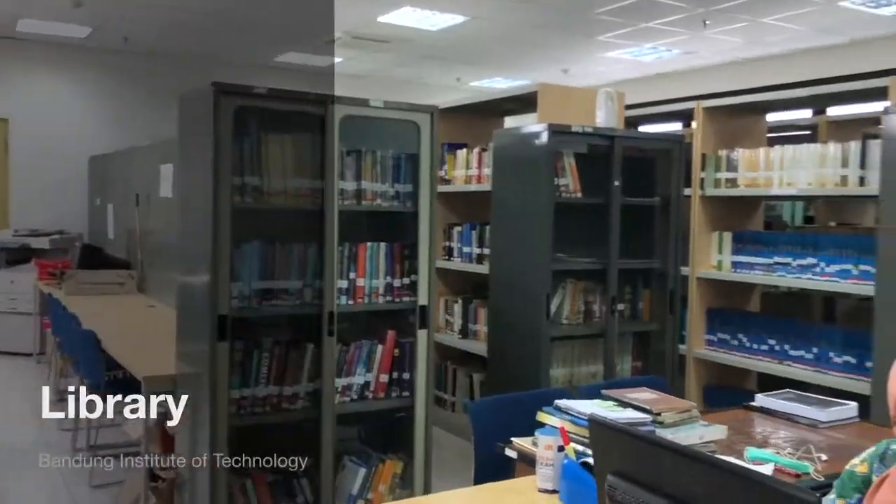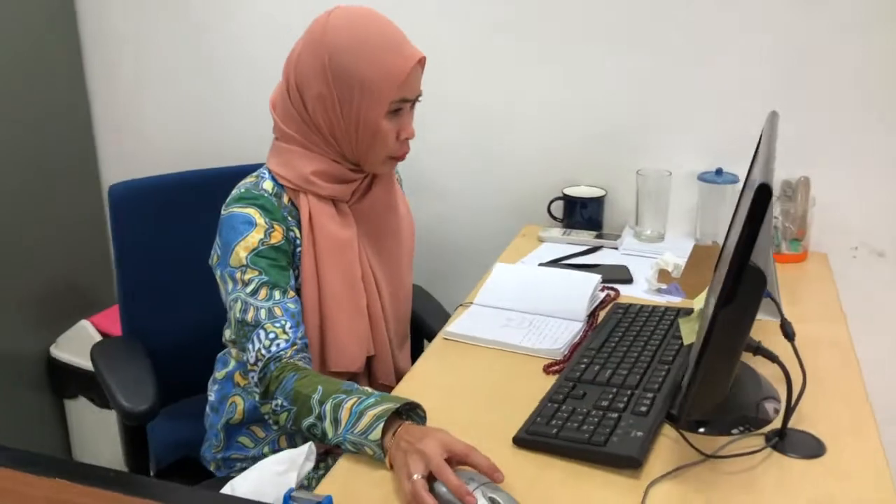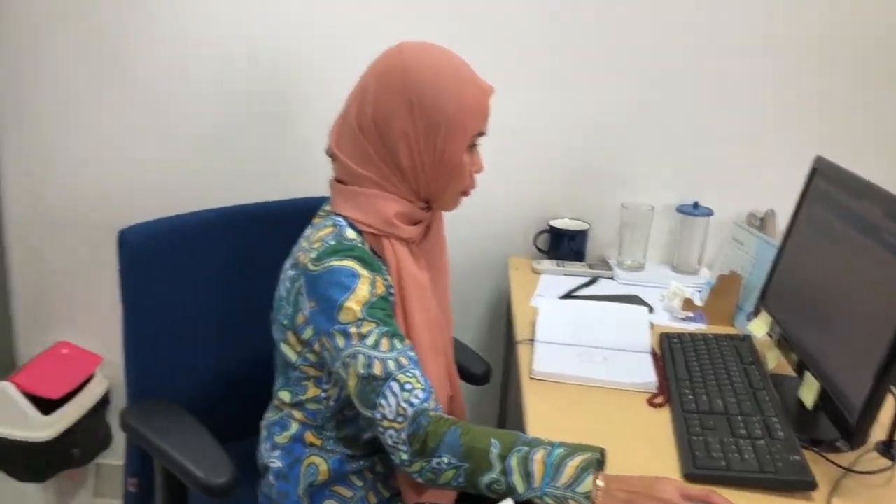The library is dedicated to being the core of academic information. The students can access the textbooks, book reservations, and renew their loan period.